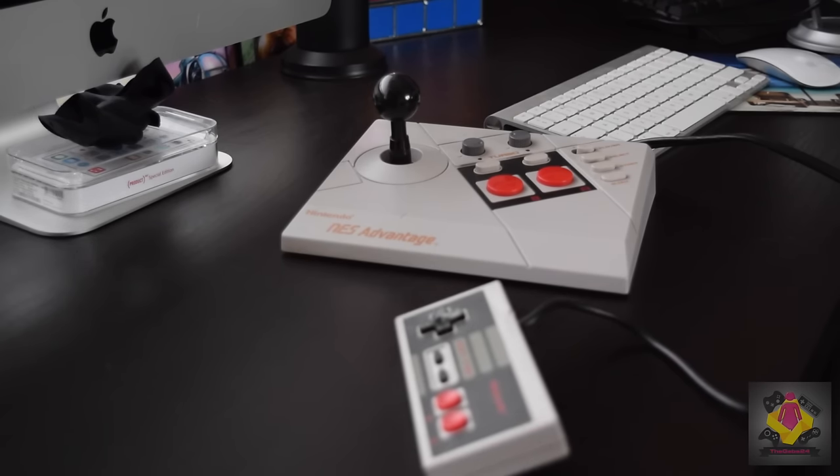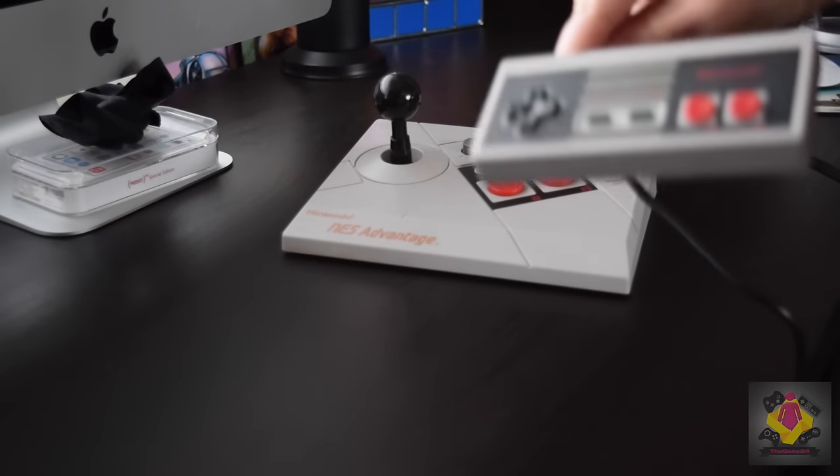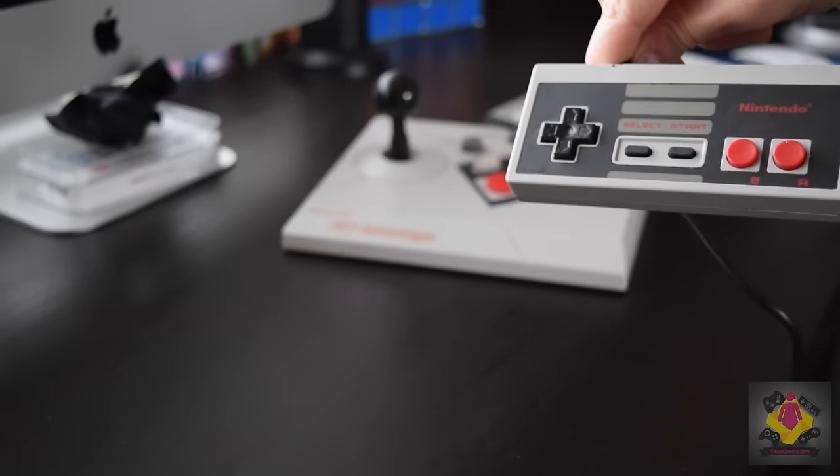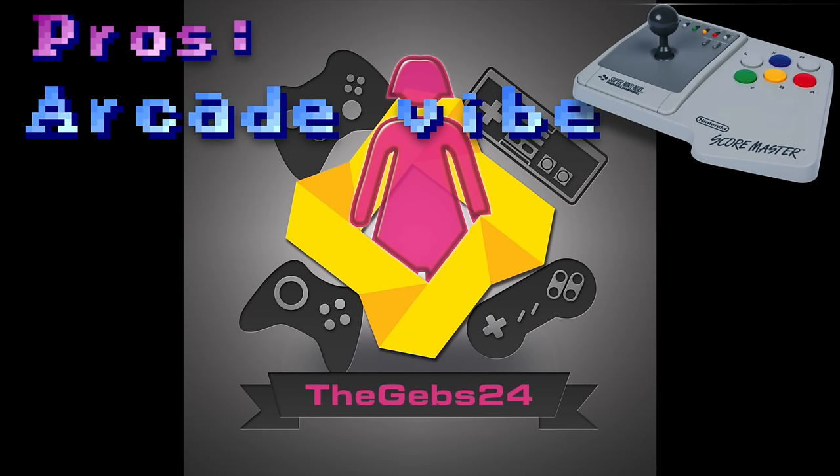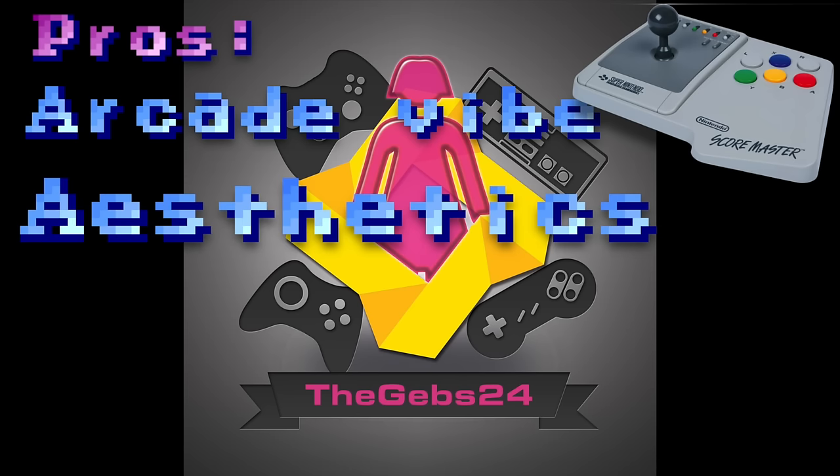So, you guys saw the arcade power stick, a couple of Advantage sticks, and the Sega control stick — but typically my opinions are the same: classic controller wins hands down. In summary, the pros of using the joystick are: you get that nice arcade vibe and a great arcade feel for games like Street Fighter 2. They do look really really nice — almost slightly more expensive — giving you that extra tinge of retro gaming goodness.